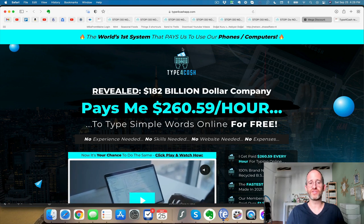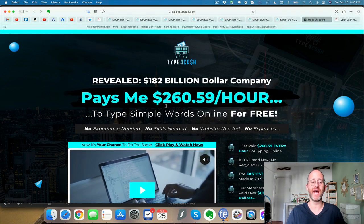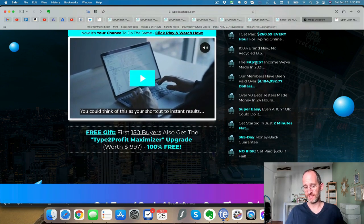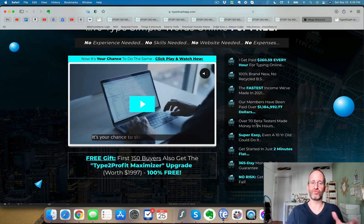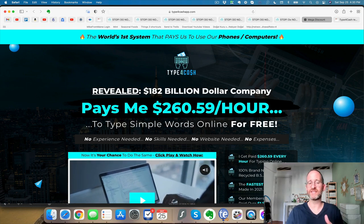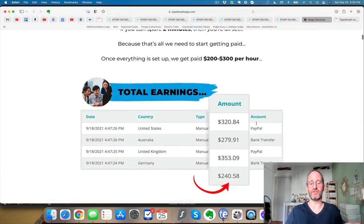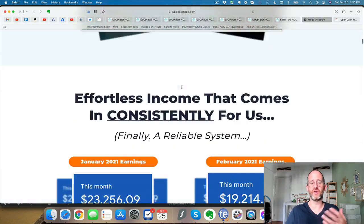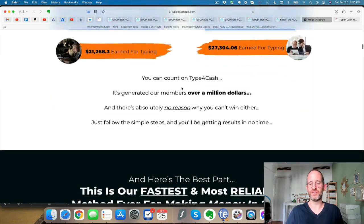Let's take a look at the sales page. It says: 'The world's first system that pays us to use our phones and computers.' '$182 billion company pays me $260 an hour to type simple words online for free. No experience needed, no skills needed, no website needed, no expenses.' Essentially this is a bunch of different tools designed to help you do affiliate marketing and get traffic. There's a lot of hype on this sales page — I want you to ignore the hype. I'm going to show you an actual demo of what the software does. Look at what the software does, not on fancy screenshots or income claims.